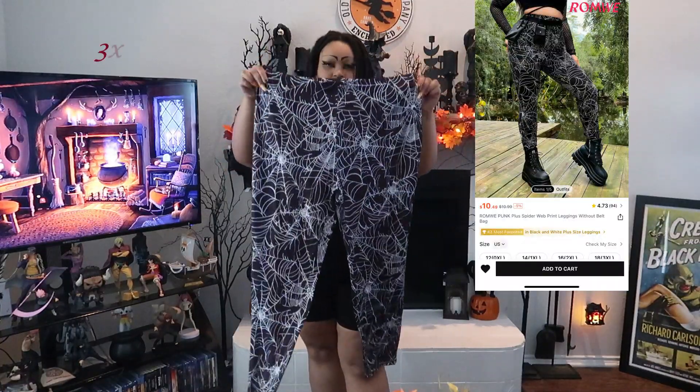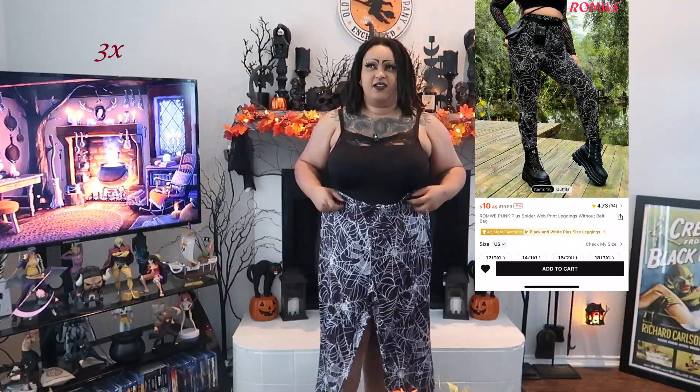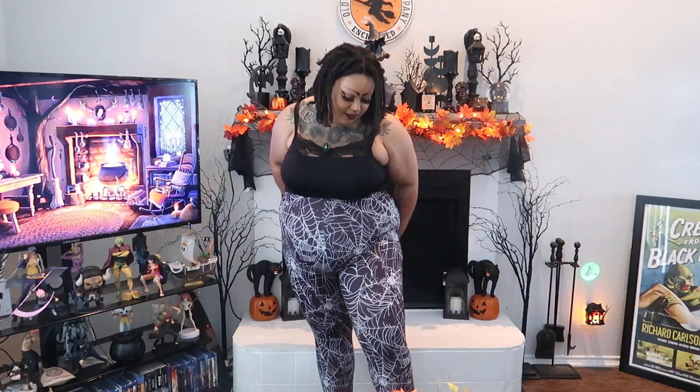I have one more item to show — these amazing spiderweb leggings. I love these because Target was selling a similar pattern sweatpants jogger set and I was like, I don't fully love those, but a legging? Love a legging. Just something to throw on, be spooky and cute. These are a 3X — a little tight but it is a legging so it won't be loose. They're a little see-through but nothing you can't layer, especially with heat tech underneath.